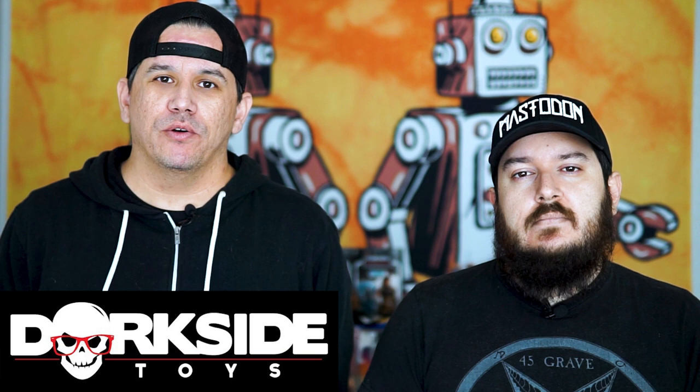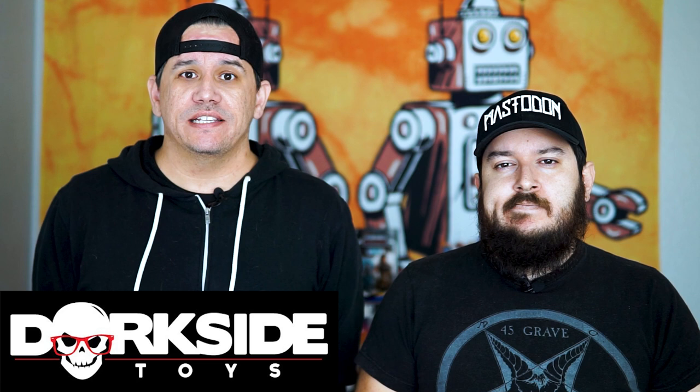Keeping on with the Vintage Collection line, we actually did see two new figures added from the Mandalorian TV show — the Armorer and Moff Gideon. Both of these were up for pre-order on Hasbro Pulse. I believe they are also up for pre-order over on Dorkside, just in case Hasbro Pulse is sold out, and we'll leave a link down below for those. For a lot of these pre-orders, check out Dorkside — a lot of times they'll still have them available when the other websites have already sold out.